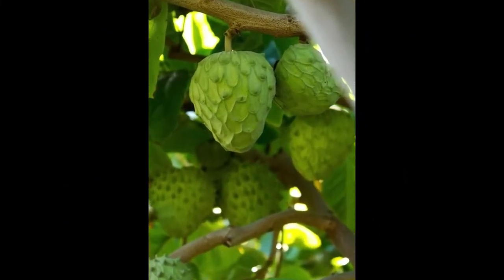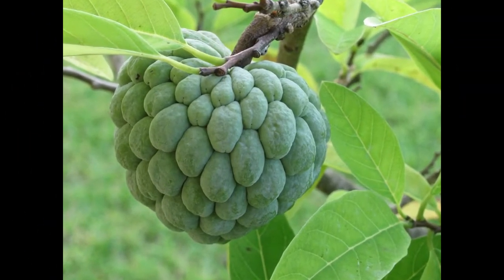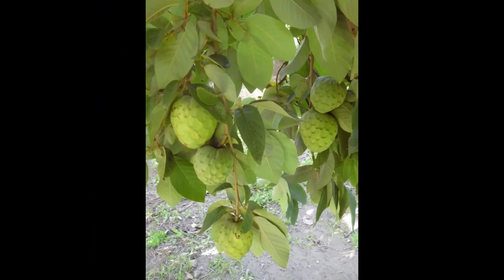This greenish fruit has an irregular oval shape and weighs up to 500 grams. Cherimoya contains essential vitamins, antioxidants, and minerals. The pulp of this fruit is used as an ice cream topping and in salads.